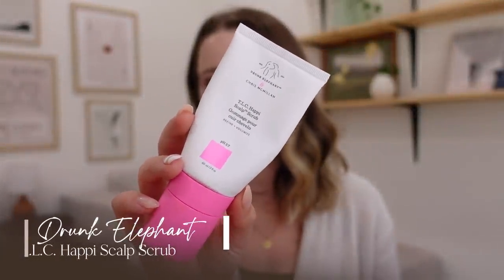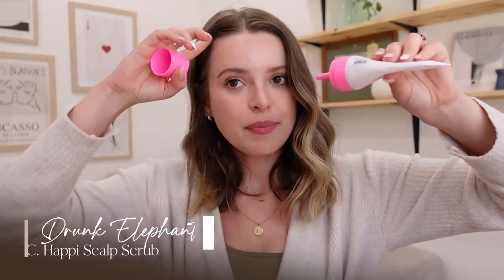Speaking of Drunk Elephant, let's do one more — this is a hair product. I debated in real time in a vlog about whether to rebuy it. This is the TLC Happy Scalp Scrub. You separate your hair, squeeze this along your root, massage it in, and let it sit before your shower. It does a really good job of deeply cleaning your scalp, getting out all product buildup, and helping you go longer between washes — which was the selling point for me. I did the math: if I use this once a week and can go an extra two days between washes, I'm technically saving on shampoo, conditioner, hair oil, and styling products. So though it's a more expensive product, I'm actually saving money and time by washing my hair less frequently. That's why I rebought it — I have a full-size one in my bathroom now.